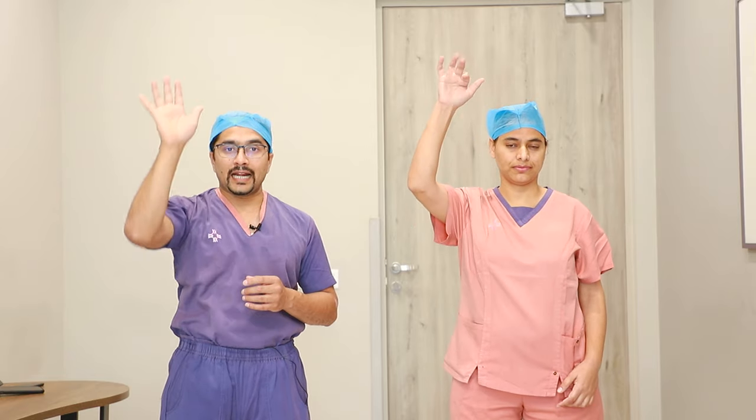In addition to this, whichever hand has been operated, we tell the patient to stand next to the wall and take that arm gradually up. This helps in the movement of the arm and also facilitates the movement of lymph.